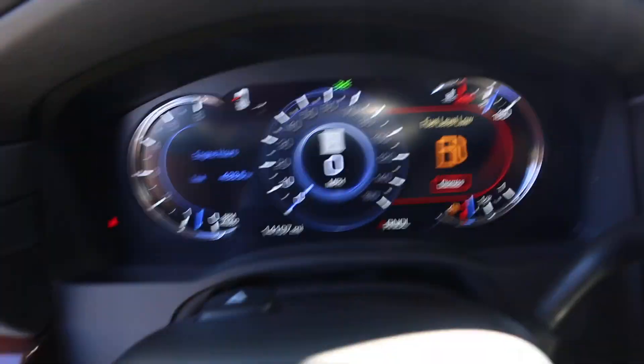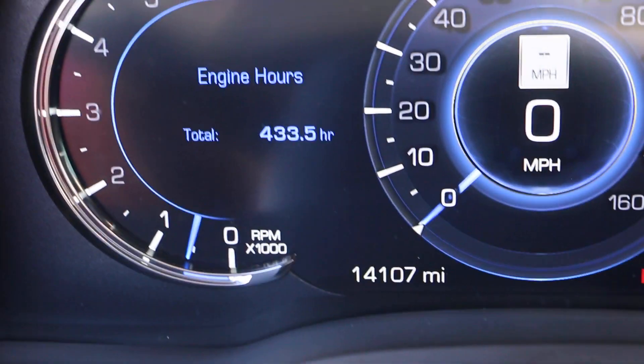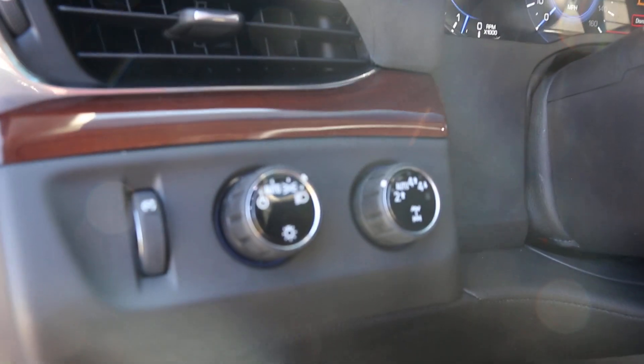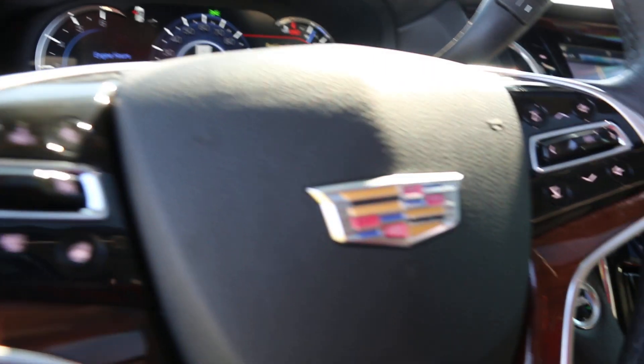Showing 14,107 miles, still fully covered under factory warranty. I love the rear view mirror — really cool.